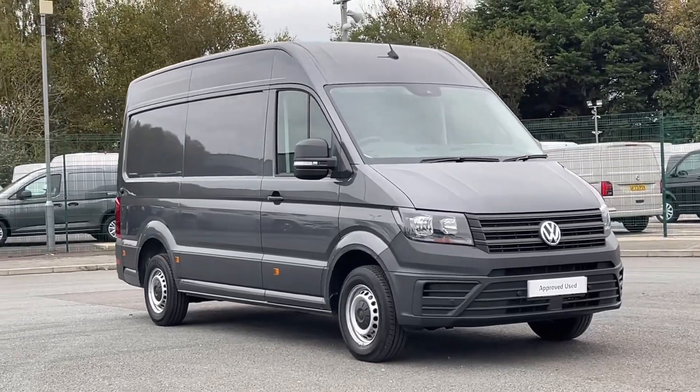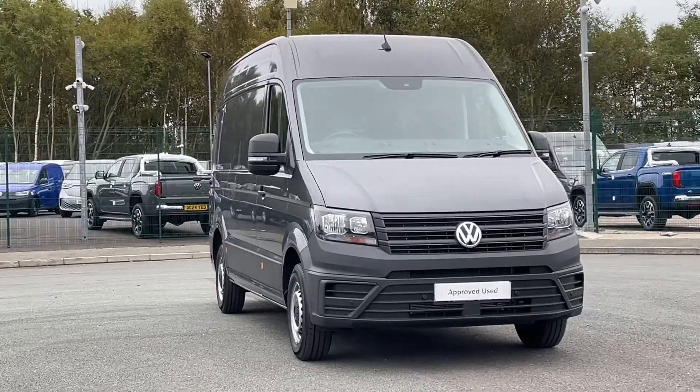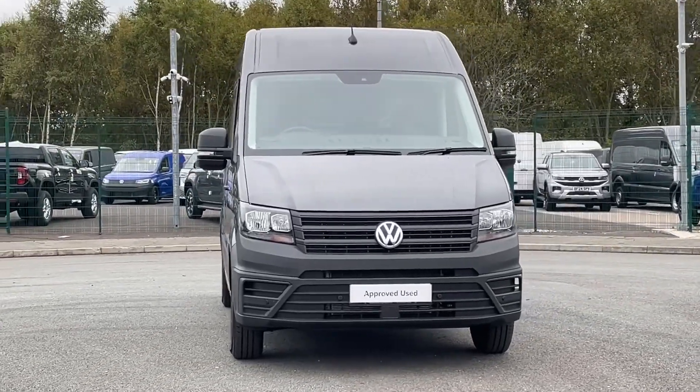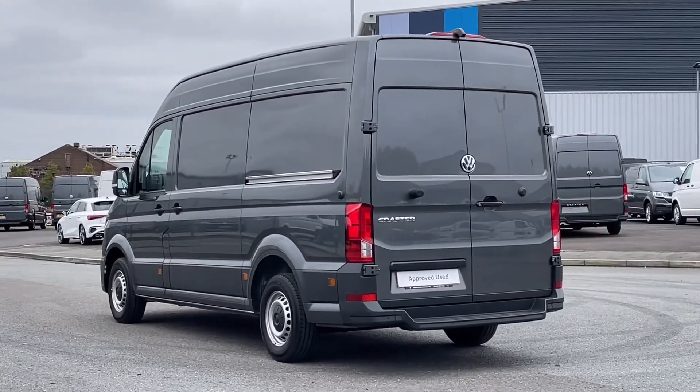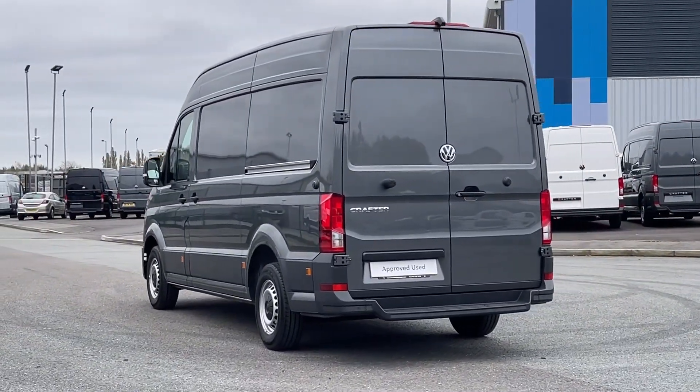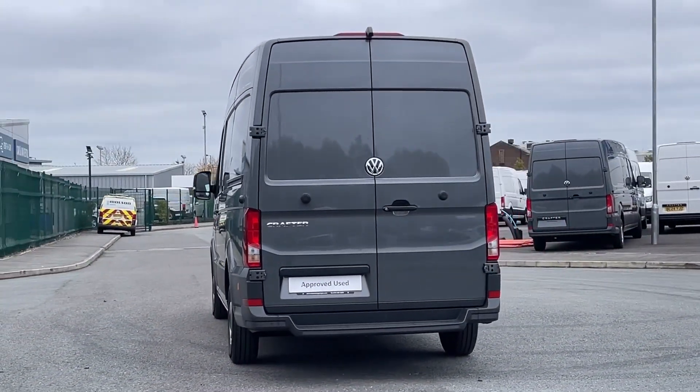Hello and welcome to Volkswagen VanCenter Liverpool. I'm Rachel and today I'm going to show you around this Volkswagen Crafter CR35 panel van trendline, finished in indium grey. It is powered by a 2 litre diesel engine paired with automatic transmission, offering a smooth driving experience.